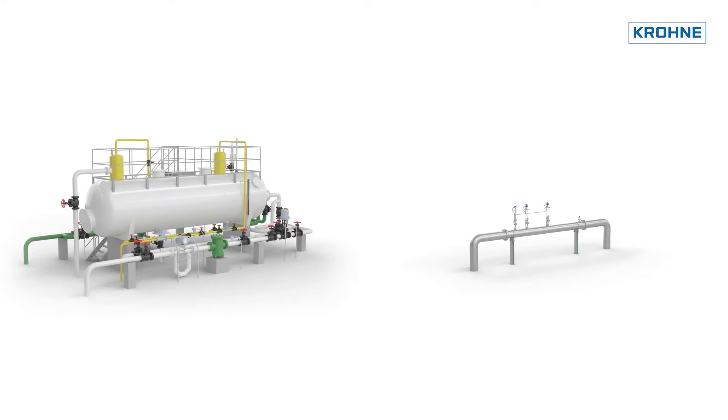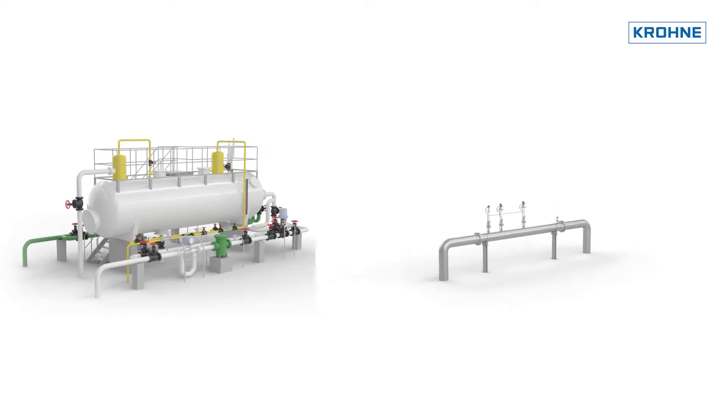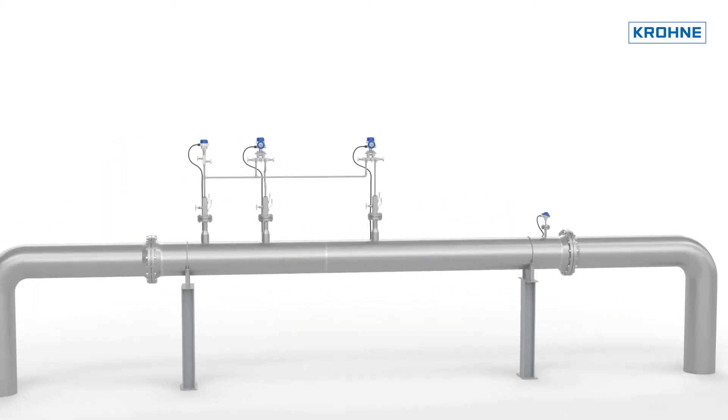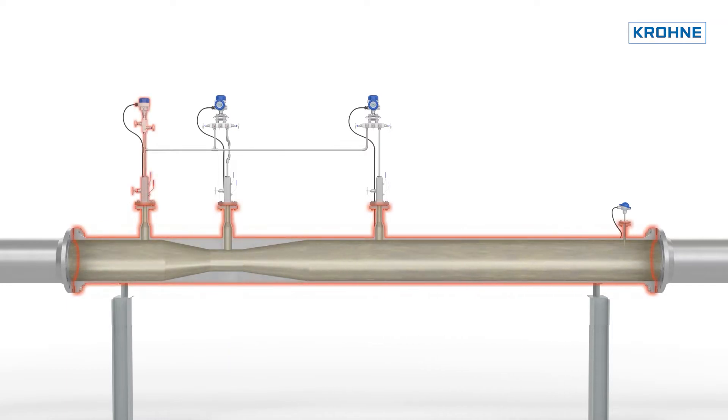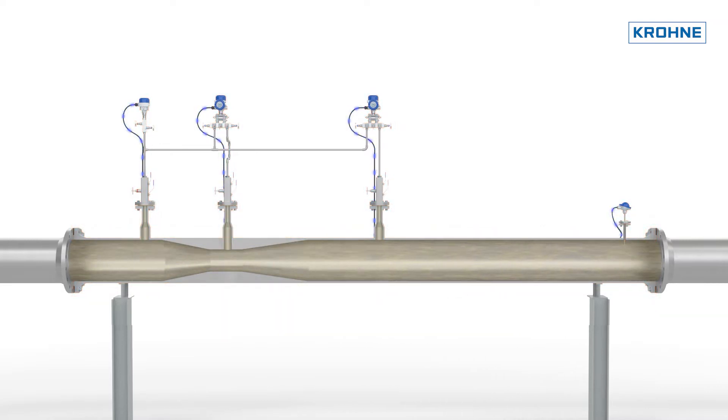The Krona Venturi Meter can also be implemented faster than other technologies. The wet gas system solution from Krona, or WGS, operates with a Venturi meter with a pressure transmitter, differential pressure transmitters and a temperature transmitter, sending data to the computational supervisory software.